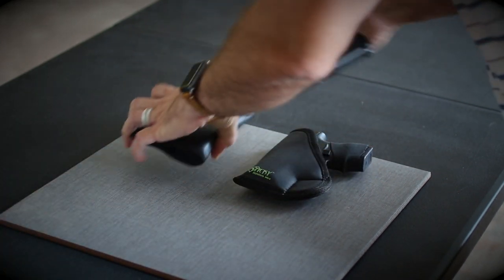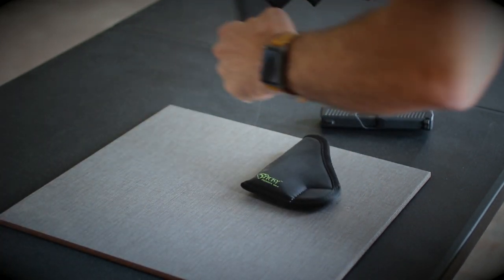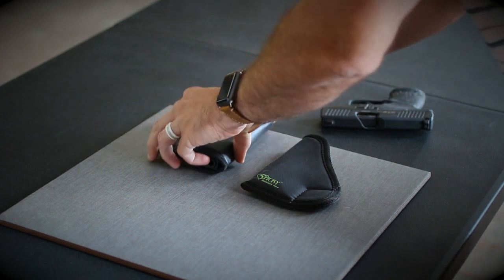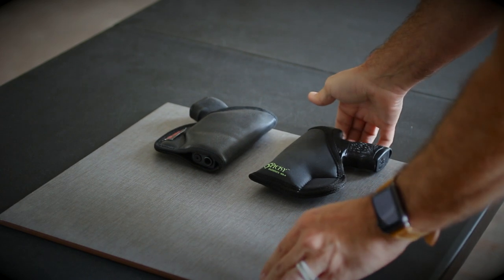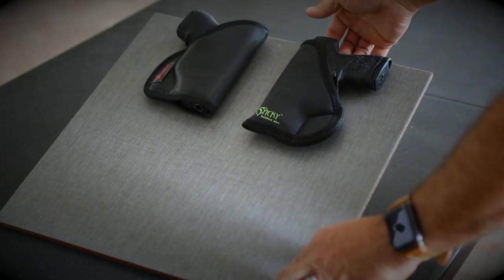Now let's switch guns. The PPSM2 is heavier than the Glock 43, so to make things scientific, we'll do another test.